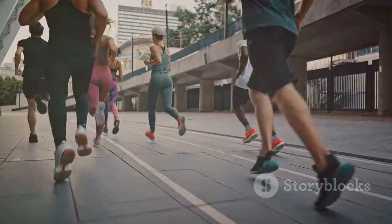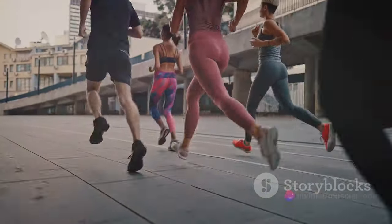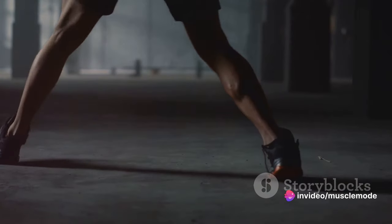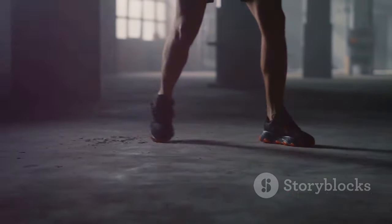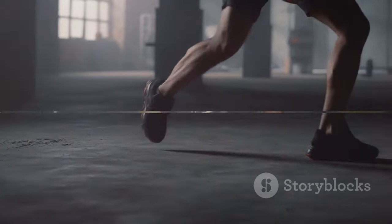So athletes, don't underestimate the power of strong legs. They're not just there to look good in shorts. They're your support system, your springboards, and your stabilizers — the foundation of your speed, power, and agility. Remember, your legs are the foundation of your athletic performance. Ignoring them could be a big mistake.